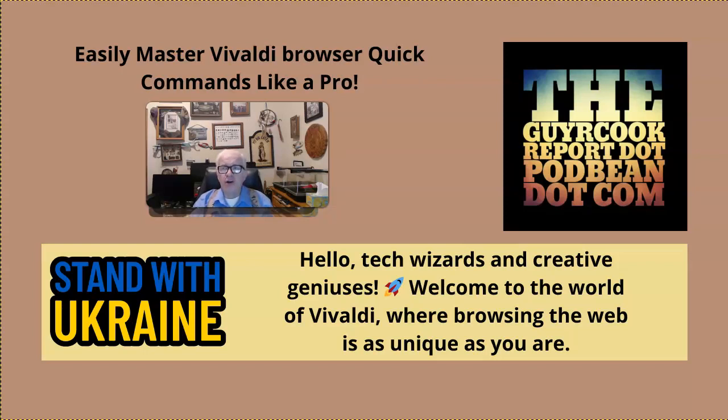I've got the guyrcookreport.podbean.com website set up with a Google document that spells out the quick commands, making them easy as cake to do — get after that.